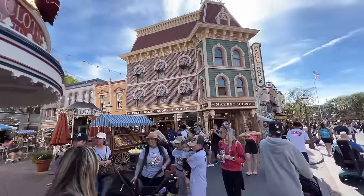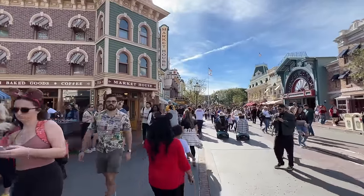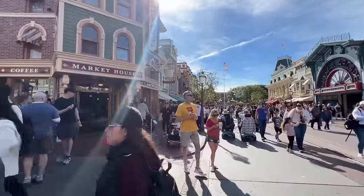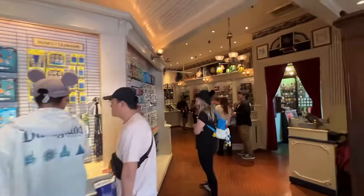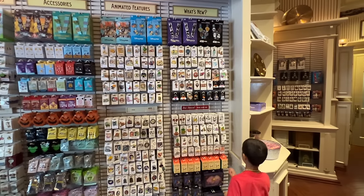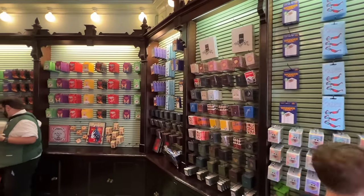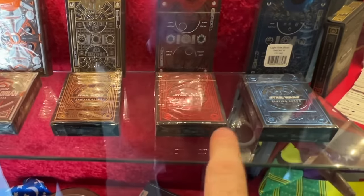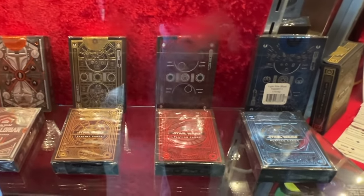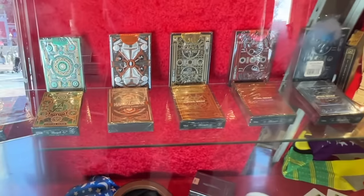We had to step out briefly because the next store is the Market House, which is actually just Starbucks — so we bypass that and keep walking. The shop after that is the 20th Century Music Company, another pin trading store with lots of different pin options. Connected to that is the Magic Shop with lots of different magic tricks and cards. They carry Theory 11 cards — a really awesome, high-quality brand. I have the Star Wars one and the Avengers one.